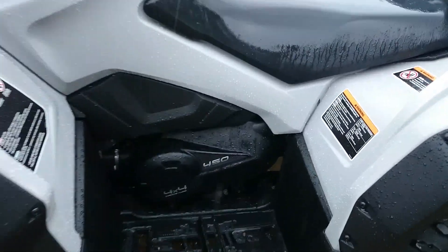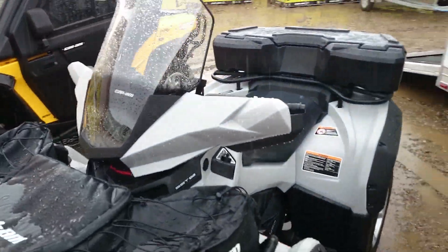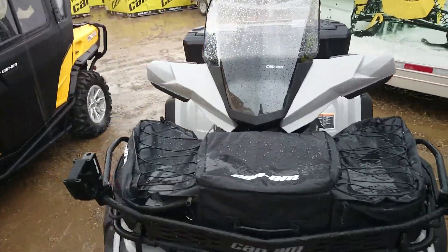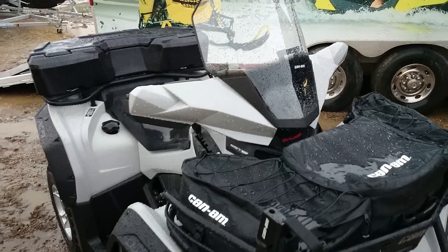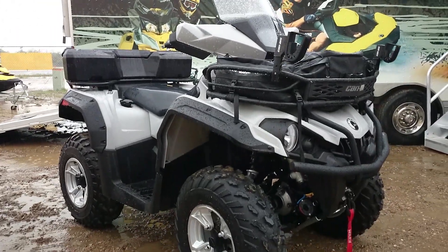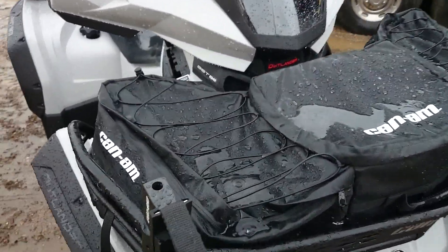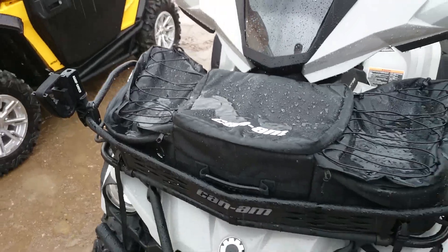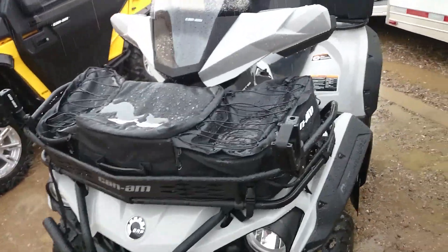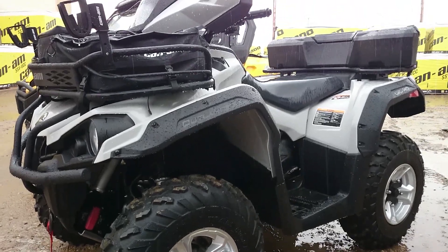We're gonna maybe grab Dean or one of the sales guys at lunch here and do a quick walk around of it with you guys. This is what replaces the Outlander 400 that's been out for quite a number of years. It's 38 horsepower, BRP has got a ton of accessories for it, and it's on the new Gen 2 chassis. Looking through the book, there's a lot of mud accessories available — like a snorkel kit and a rad relocate kit.